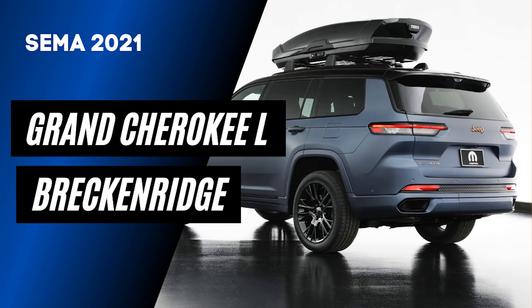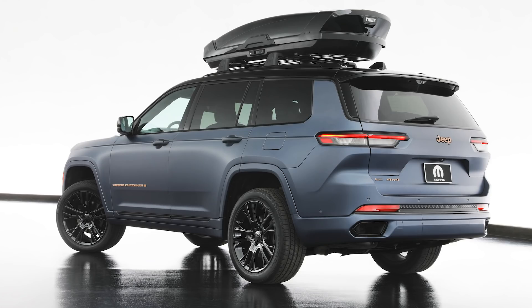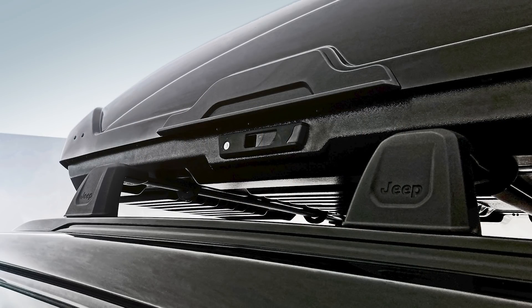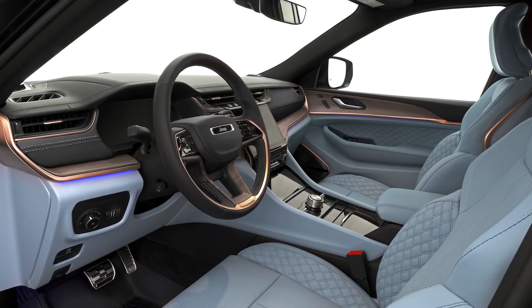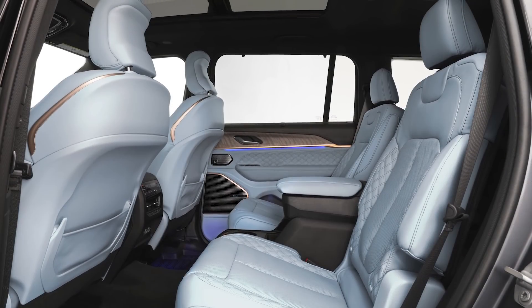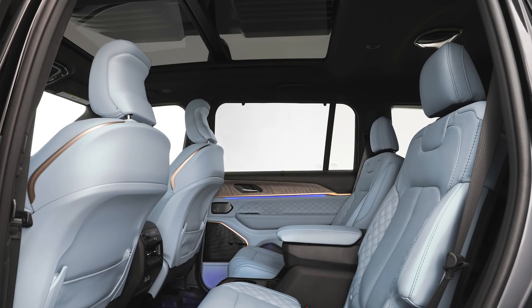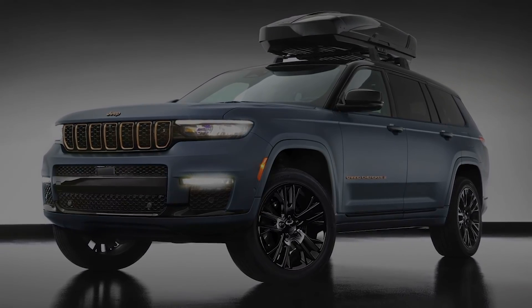Now we move to concept number two: the Jeep Grand Cherokee L Breckenridge concept. This builds on the new three-row Grand Cherokee L, featuring a beautiful custom paint job pairing two-tone Magnetite Matte Metallic with gloss black. Jeep also added satin bronze accents on the grille and badges. The gloss black wheels are 21 inches with a split five-spoke design, and Mopar mounted a piano black Thule cargo box to the roof. Inside, the cabin features Atmospheric Blue Palermo leather seats and door panels with blue quilting, trim pieces finished in premium satin walnut, and satin bronze and black accents on the upper door panels, instrument panel, and steering wheel. Jeep also added stainless steel pedal covers, all-weather floor mats, and Jeep-branded olive hard-shell luggage with Atmospheric Blue comfort pillows.